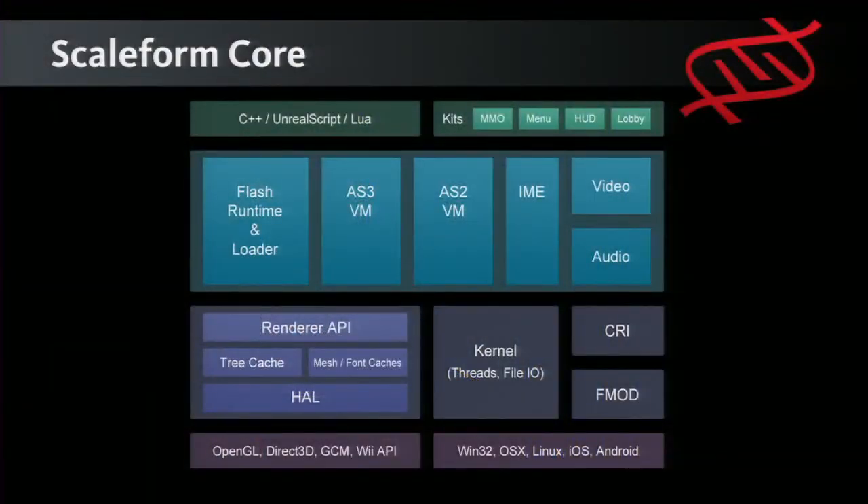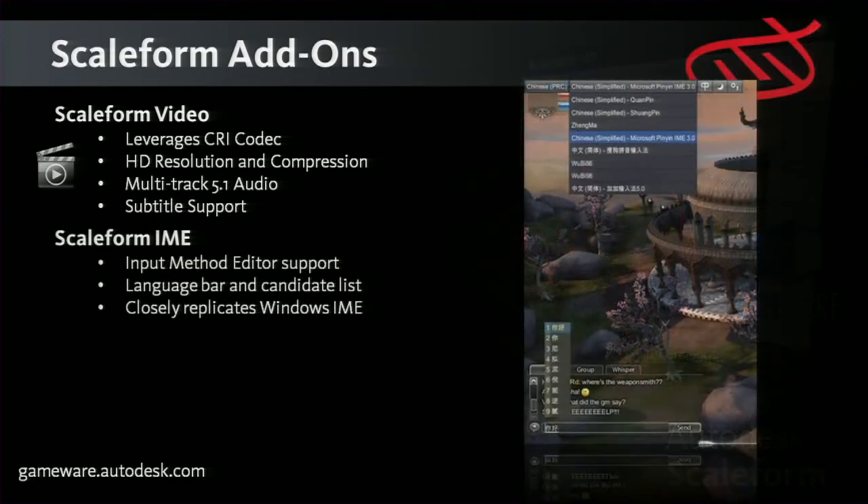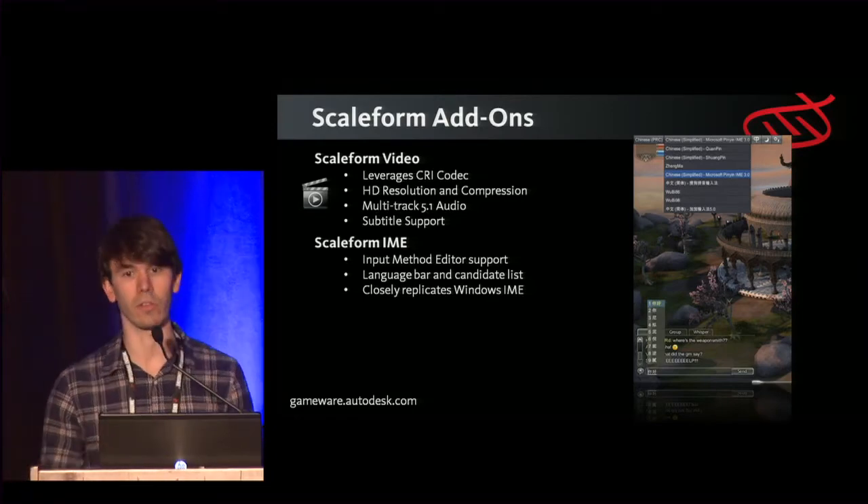Here's a shot of the Scaleform core — the blue in the middle is what Scaleform provides. The purple at the bottom is your engine level: the kernel, threads, file I/O, image creation — that's handled by your engine, and you hook in to Scaleform to enable playback. We have a Scaleform video solution that leverages CRI. We have Scaleform IME — input method editor support — which allows you to type Asian characters using a Windows keyboard with a candidate list pop-up, really important for global MMOs.